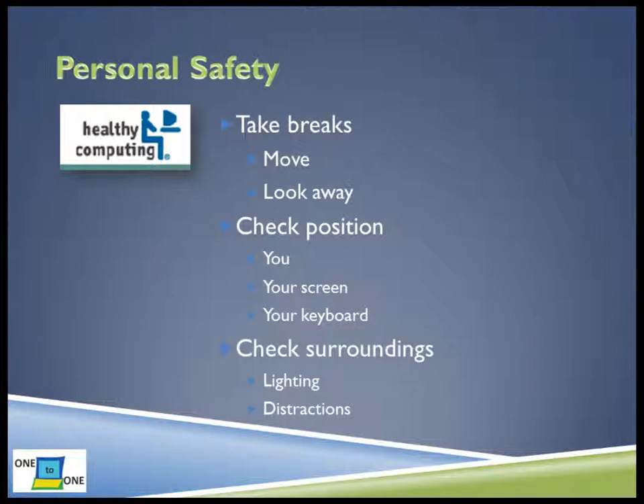Next, check your lighting. Soft, natural light is best for working, near a window but not in direct sunlight. Eliminate distractions to spend less time overall on your laptop. While it is tempting to multitask, the latest brain research tells us it can make you less efficient. Maximize your work time by focusing on one thing at a time.